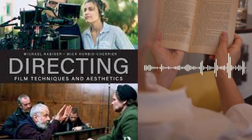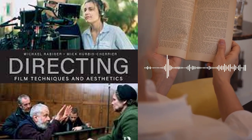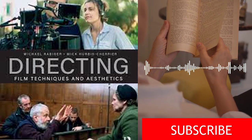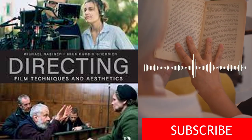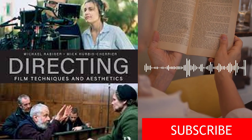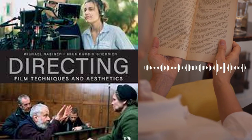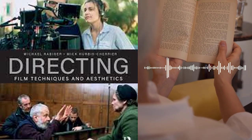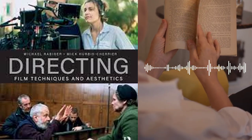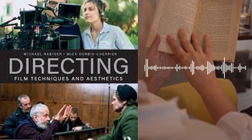Chapter 1 delves into the pre-production process, which is the period leading up to the start of filming. The authors stress the importance of script analysis, which involves breaking down the script into its essential components, including the plot, characters, themes, and motifs. They also discuss casting, location scouting, and storyboarding, providing detailed guidance on each of these topics. Additionally, the authors offer tips for managing the budget and schedule, including how to create a shooting schedule and how to manage the logistics of filming on location.